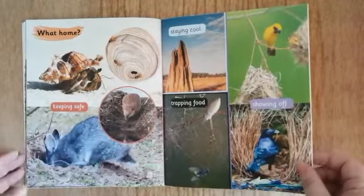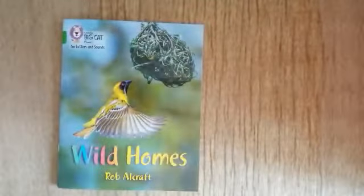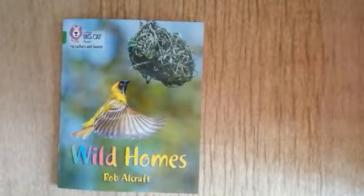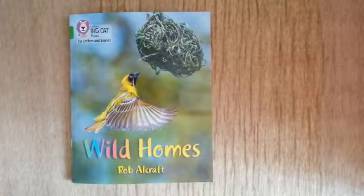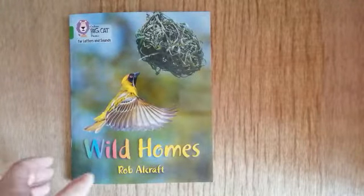That was really interesting. Can you tell your adult at home which animal home you found the most interesting, and why?